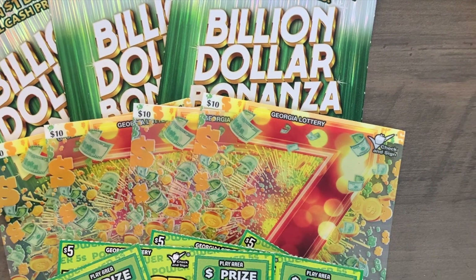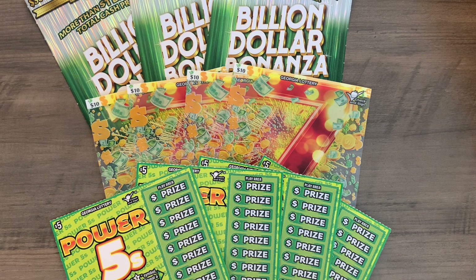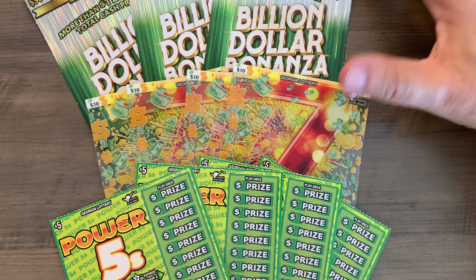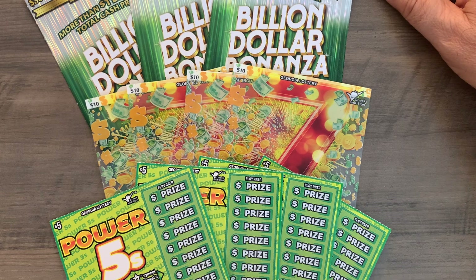Hello everyone and welcome to OG Searcher and Friday Night Fights. This is the second part of our three-part round robin cage match between Kentucky, Georgia, and Tennessee lotteries. In each one we're doing $150 worth of tickets — four fives, four tens, and three thirties. Yesterday you saw the Kentucky session and this time we're doing Georgia.